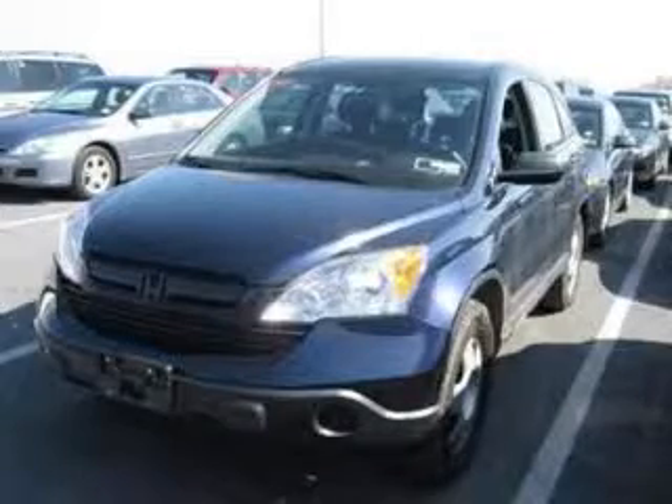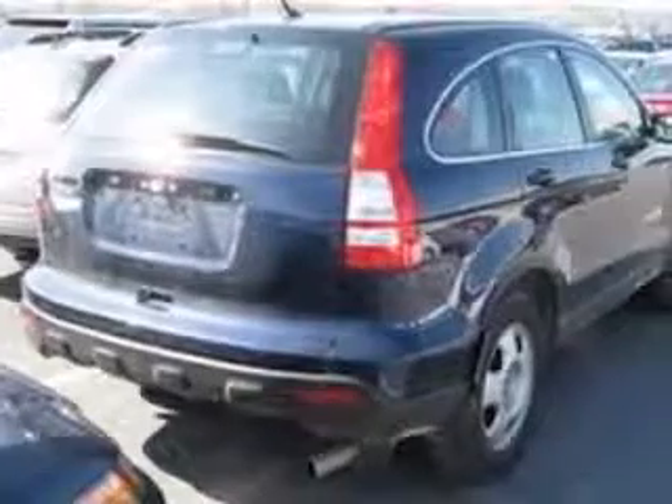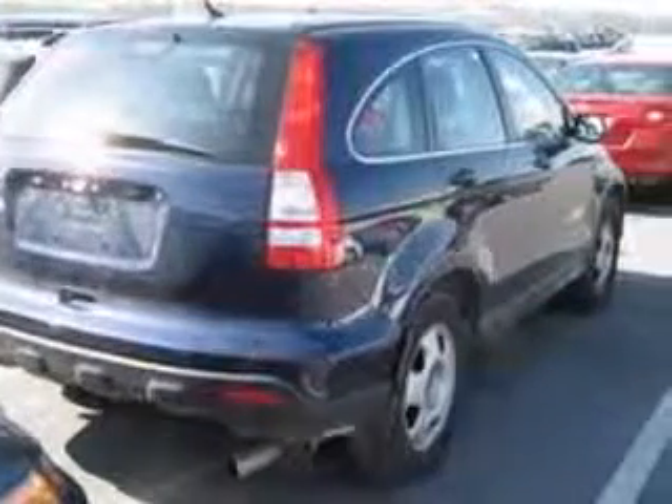We are proud to present this excellent 2007 Honda CR-V. This CR-V has a four-cylinder engine and an automatic transmission.